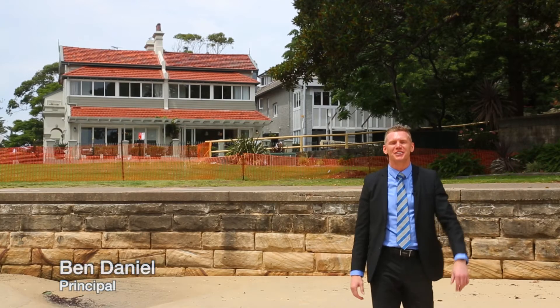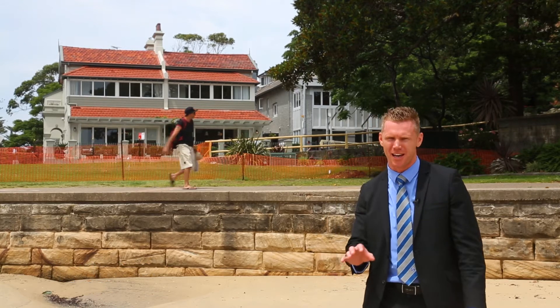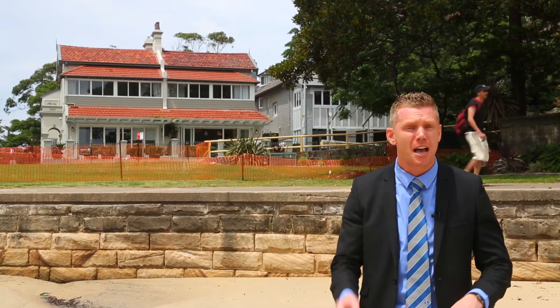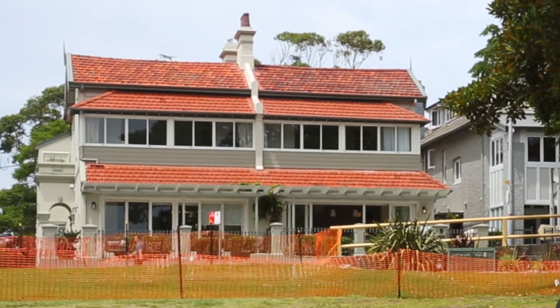How good's this? I'm Ben Daniel from First National Manly. I'm standing out at the front of 18 East Esplanade Manly. Some of you might recognise it as the old Periwinkle Guest House. Others may have driven past over the years and always wondered what it was like on the inside. Well today is your chance — come with me.